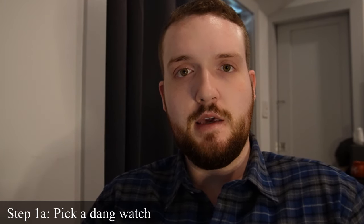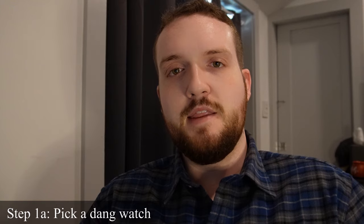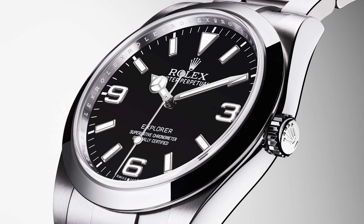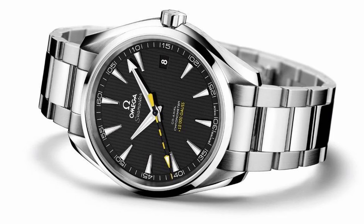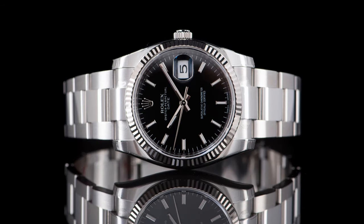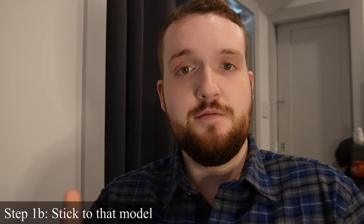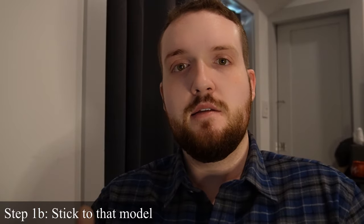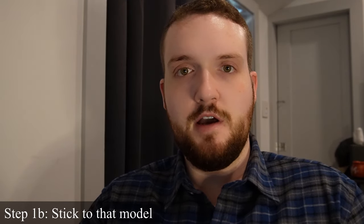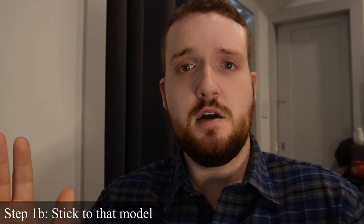Step number one: choose a model that you like. Go on Instagram, Reddit, or anywhere online and look at tons of pictures of different Rolex models. The key is — don't settle. Pick a model that turns you on, that makes you buzz when you see it, and stick with that model. Don't compromise for a similar watch from another brand, or even another Rolex that's less expensive. If you can't afford it yet, wait and save up. I've settled in the past — you're only going to regret it, sell at a loss, and end up trying to get the one you wanted originally.